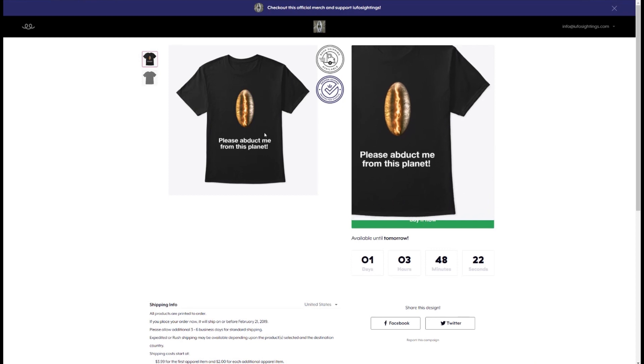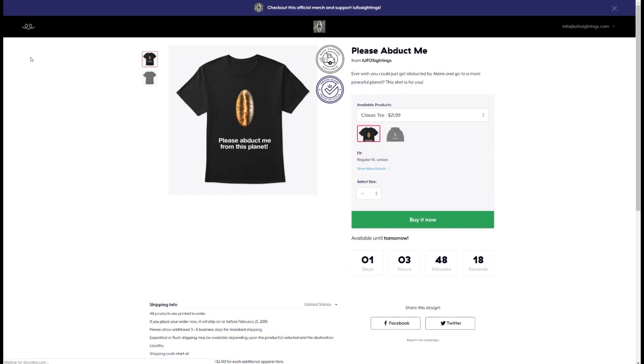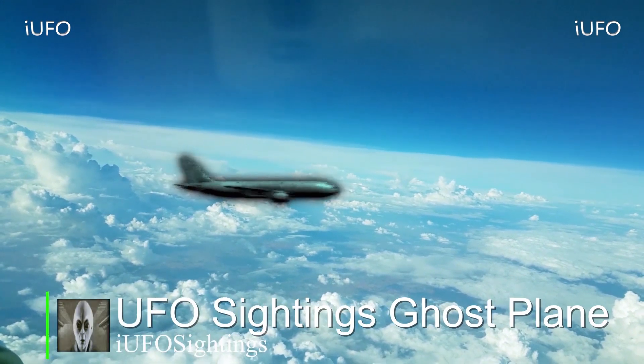And then finally this one — 'Please Abduct Me From This Planet.' I ordered about ten of those. That's a great one. If you want to support the channel and get some exciting new t-shirts and gear, check out our t-shirt store at SpringTee — the link will be in the description below. Thanks a lot to all our subscribers, and we will talk to you soon.